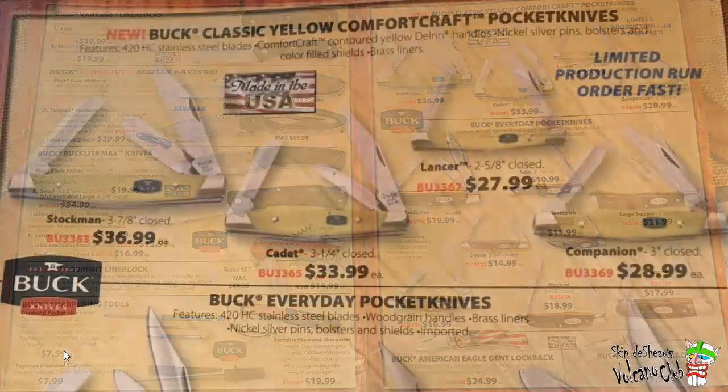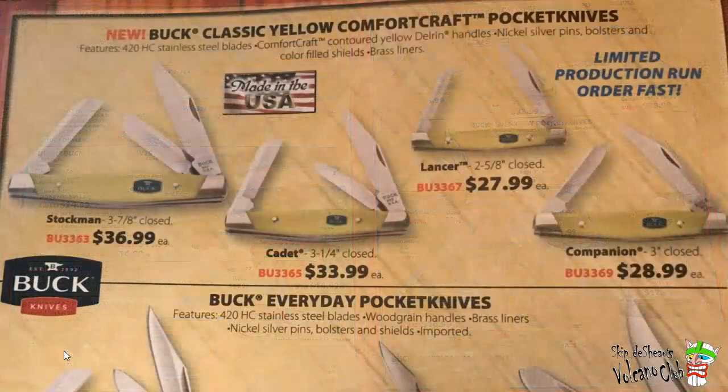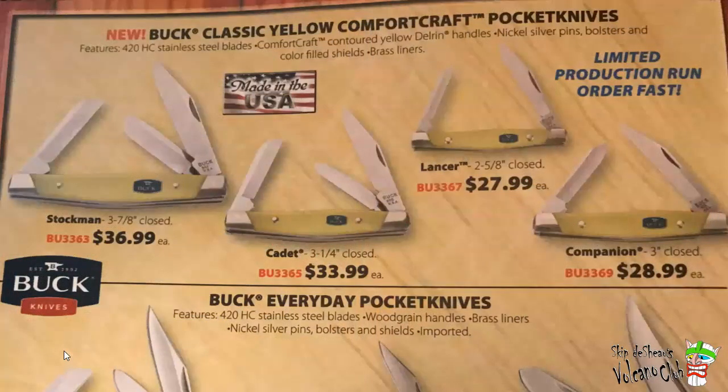Buck Classic Yellow Comfort Craft Pocket Knives — they probably need to change that name a little bit. Contoured yellow Delrin handles, nickel silver pins, bolsters, color field shield, brass liners, 420 HC, made in USA. Prices aren't that bad. I think those would have given Case a run for their money. I kind of like the swell in the center of those. Those are pretty cool.